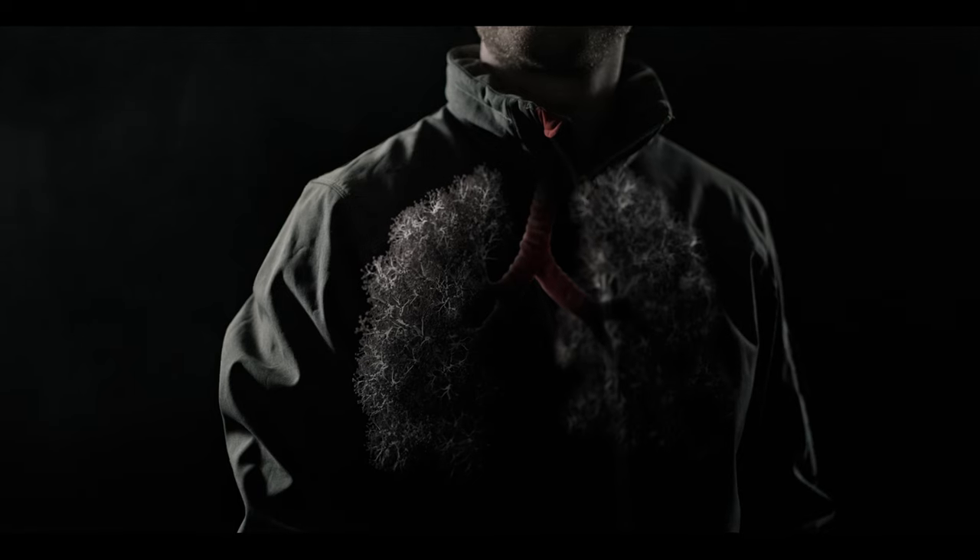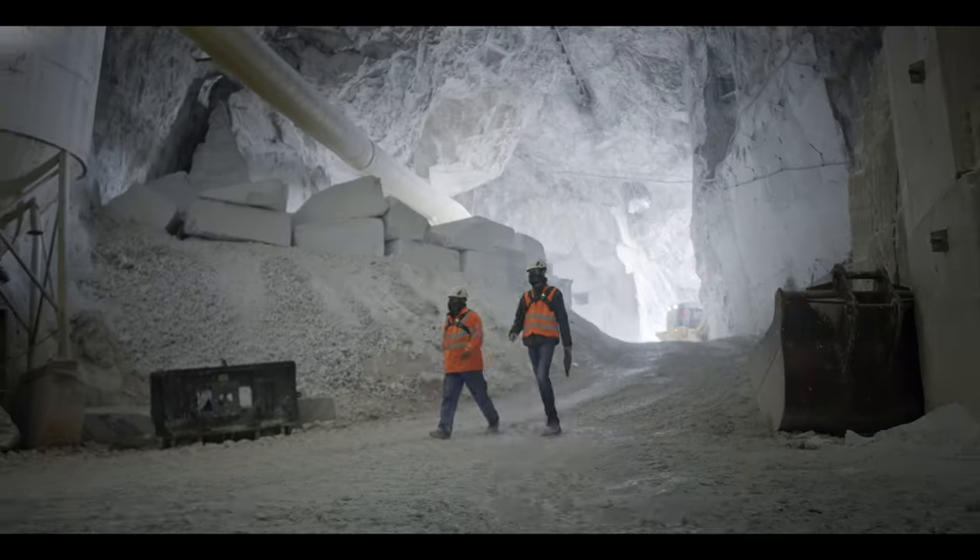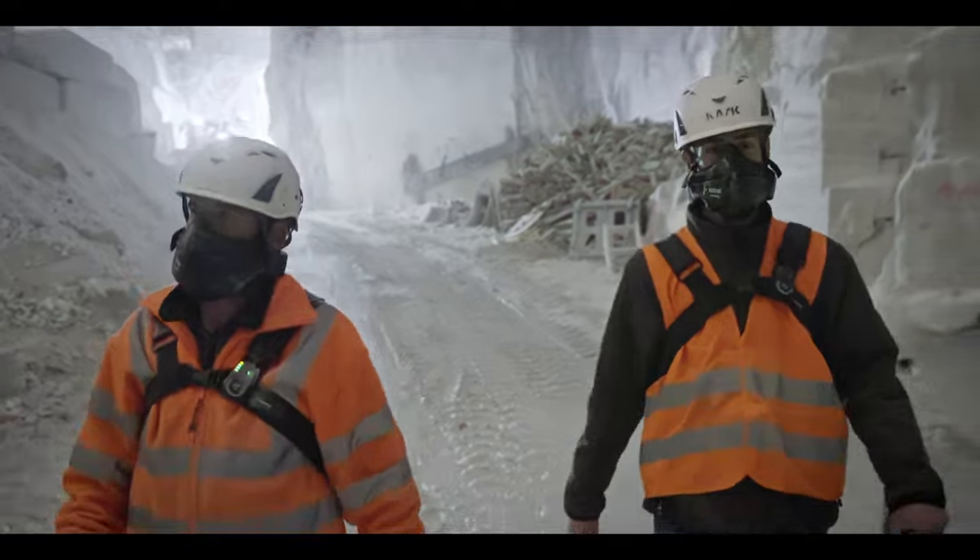The consequences? Shortness of breath, pulmonary fibrosis, or cancer. One thing is certain: you need clean air to work.